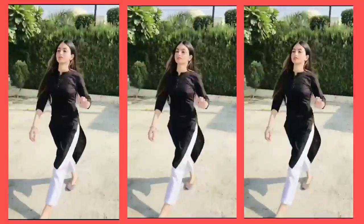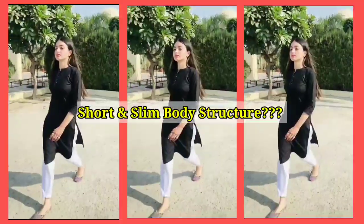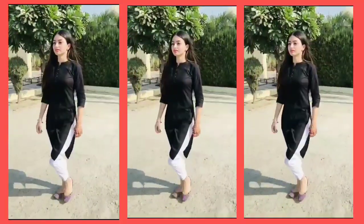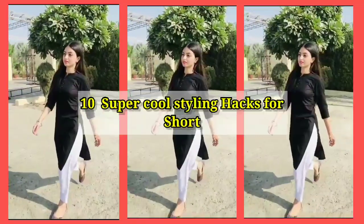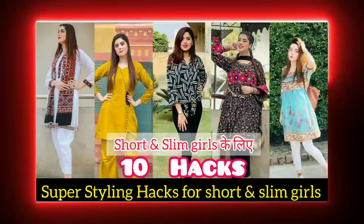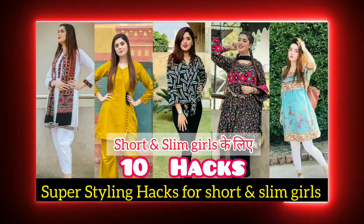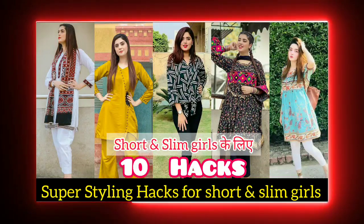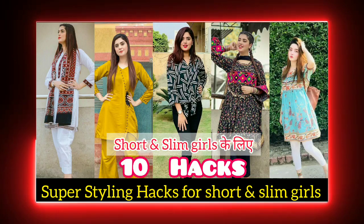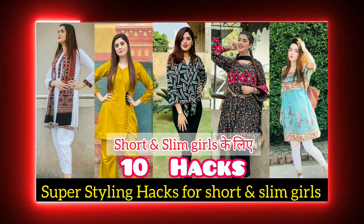Hi girls, welcome back to my channel. Today's video is going to be about short and slim body structure. This is a package video where you will know what to follow and what to avoid. Keep patience so I can explain exactly what I want to convey. With 10 super cool hacks, I will also give you some bonus tips in this video.